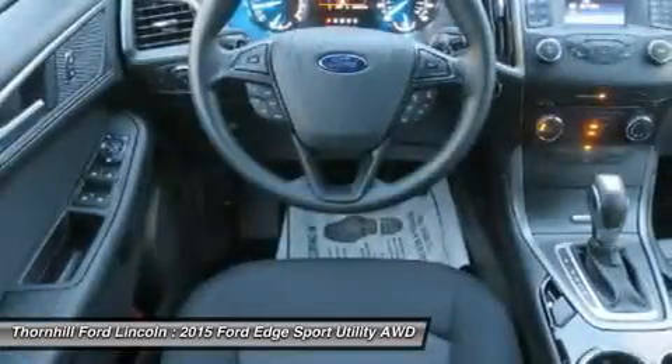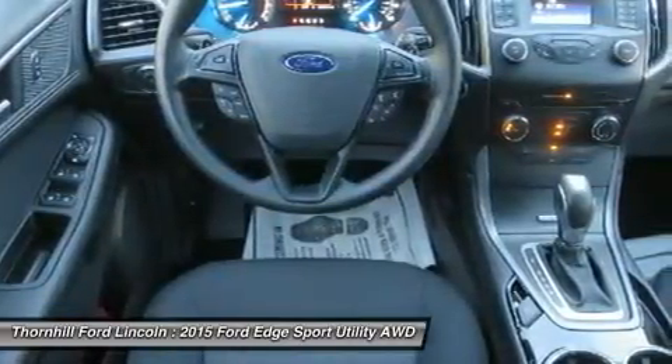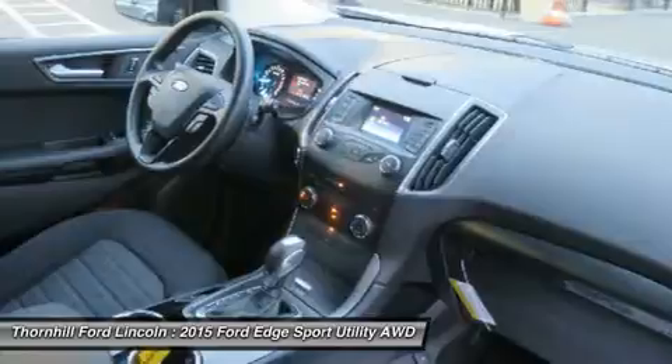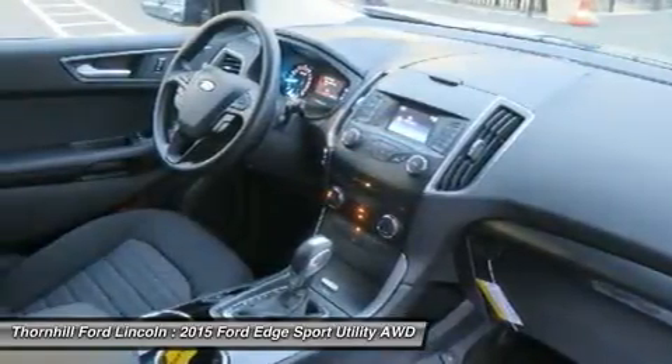The Limited model is just one example of the interior luxury experienced in the new Edge. Available advanced technology like ultrasonic sensors detect vehicles and objects in your blind spots, while a front-facing camera gives you a peek around corners at slow speeds.